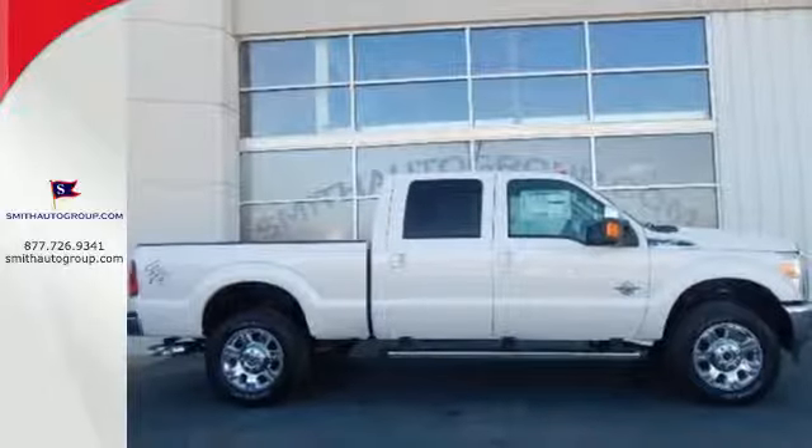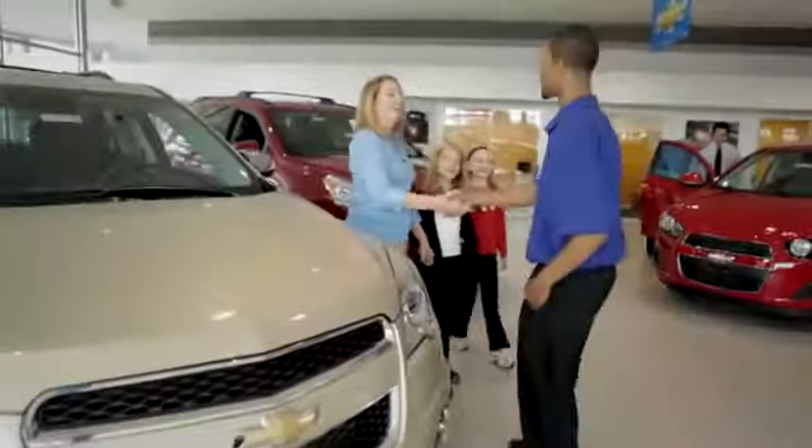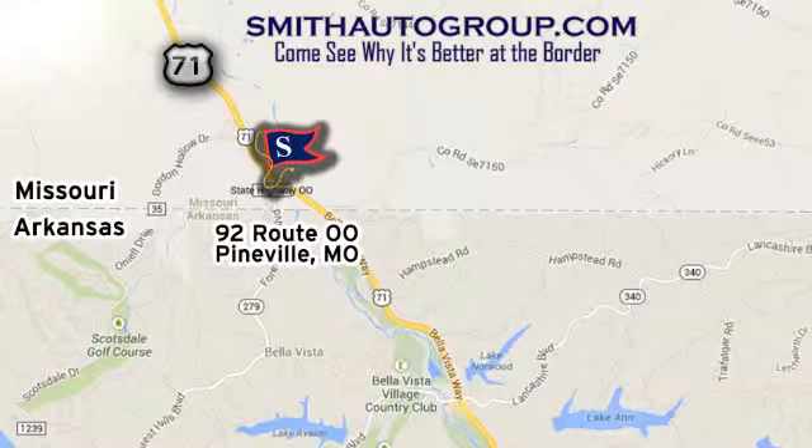This truck works for you. Come in for a test drive today. Come see why it's better at the border. We're conveniently located at 92 Route OO in Pineville, Missouri, online at smithautogroup.com.